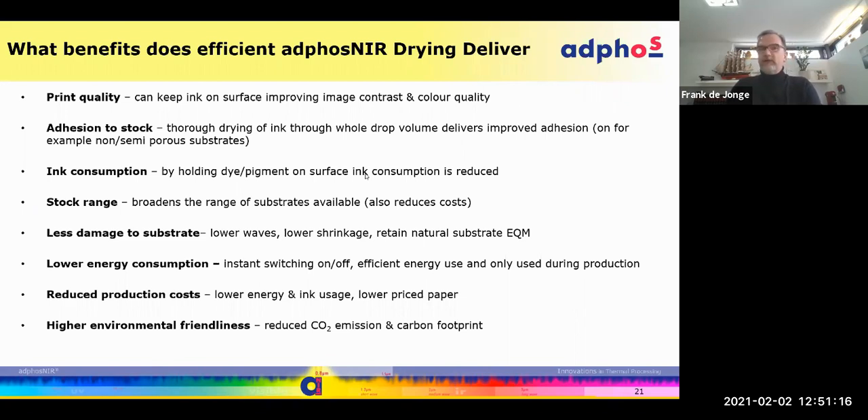Another key aspect is lower energy consumption. We condense the light energy in a way that dries much more effectively than warm air or mid-wave infrared drying technologies. We also use instant on/off switching — you can use our dryers like a light switch: when you need it, you turn it on; when you don't, you turn it off. No warm-up time, no standby energy consumption. Overall, production costs can be reduced.